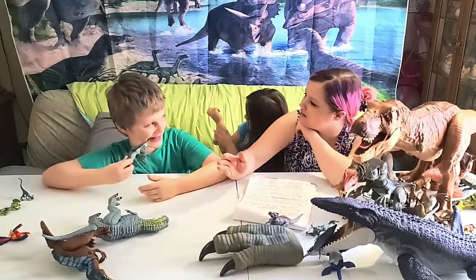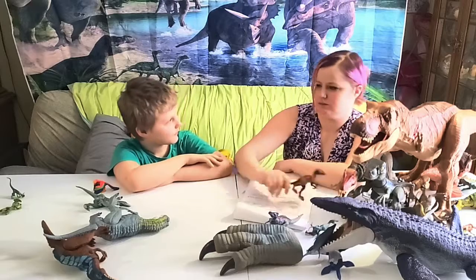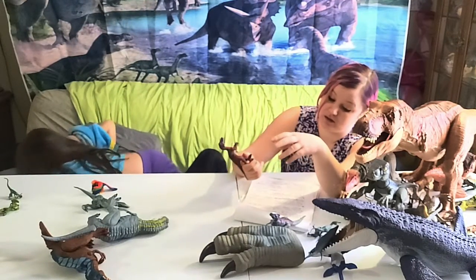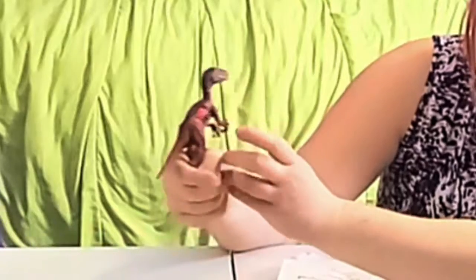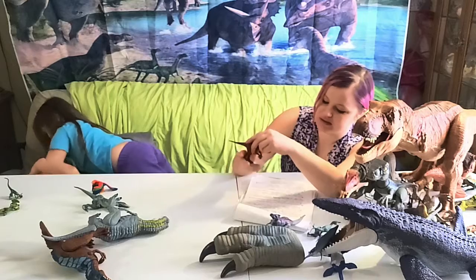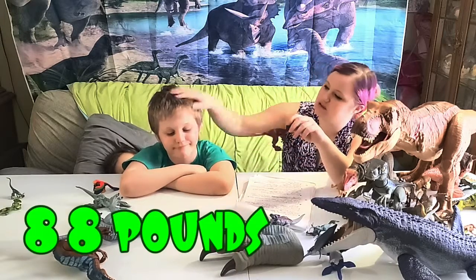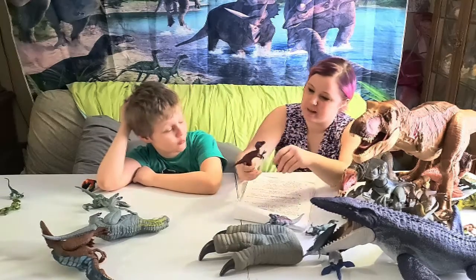Next we've got the Proceratosaurus — another Dino Rivals toy that can take damage. He was from the Jurassic period, about 13 feet long and four and a half feet tall — as tall as Noah. Interestingly, this guy was actually faster than a Velociraptor.